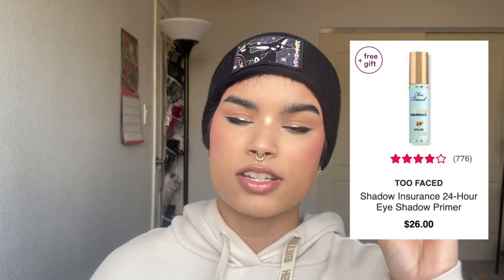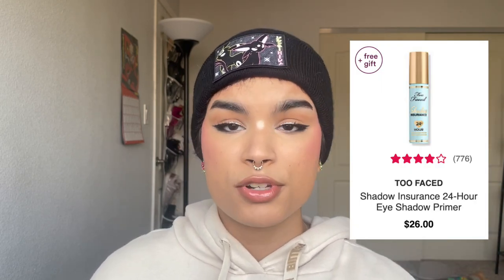For eye primers, my two recommendations are the Milani Eyeshadow Primer and the higher-end Too Faced Shadow Insurance. Both have a similar consistency — they're fairly translucent and add some brightness to your eyelids. I definitely recommend setting them with some kind of powder before going in with eyeshadow.